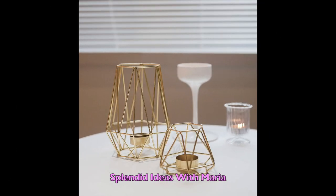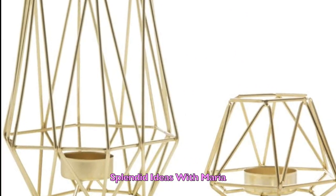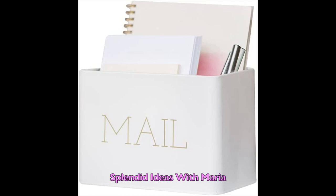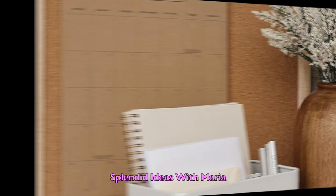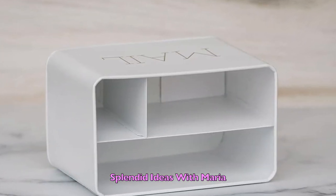Number five — spice up any room with this gorgeous candle holder set. Not only will this look great in your home, but they can be used to create a centerpiece for a wedding or any event. Number six is this trendy stationery organizer that will match your home decor. It is made of sturdy metal construction with an elegant twist.